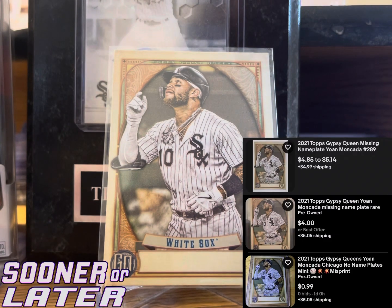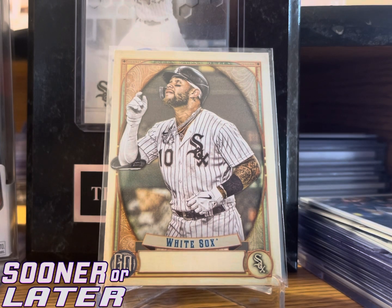I found this one for a buck. It's actually a variation — if you look on the bottom underneath 'White Sox' it doesn't say anything, so it's like a no-nameplate variation because it should say the player name but it doesn't. It may go for a few bucks. I'll put the prices up, but for a dollar it's a nice PC card.